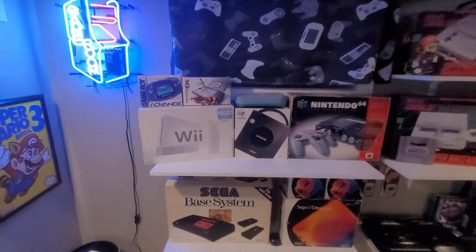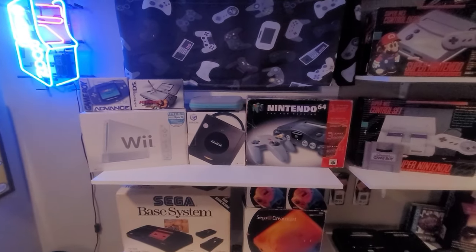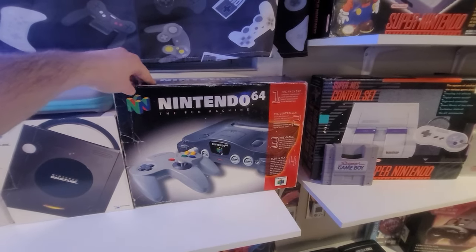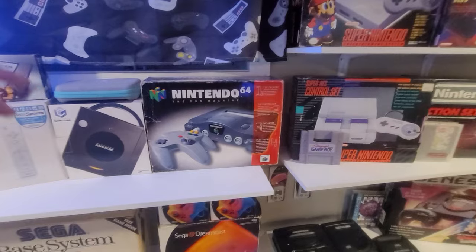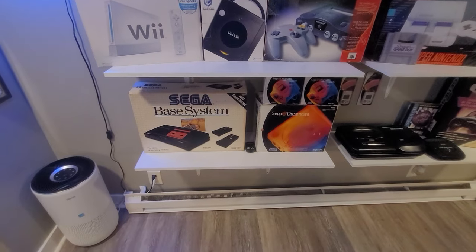So you got the boxed Wii, Game Boy Advance, Nintendo DS, and GameCube. I actually just picked the GameCube box up yesterday — got this at a Time Capsule for a really, really good price: $180. I thought that was pretty good. It has all the manuals, all the styrofoam, everything. Pretty nice.